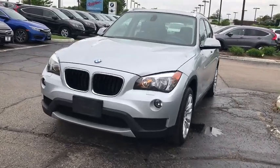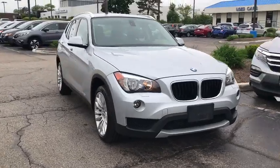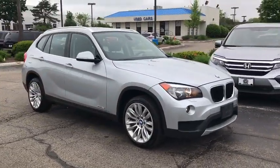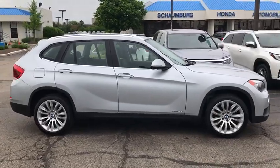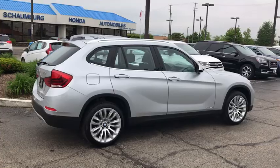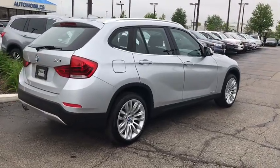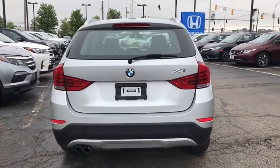The 2013 BMW X1. Based on the BMW 3 Series, the X1 is a compact crossover SUV. Slightly smaller than the X3, the X1 gives you all the refinements, power and style of other BMWs in a slightly smaller, sporty and easy to navigate option. This vehicle has less than 45,000 miles.